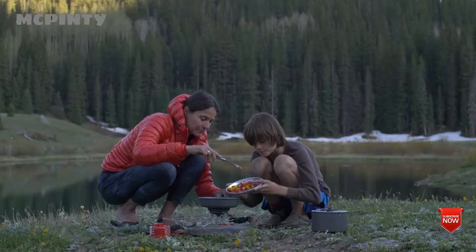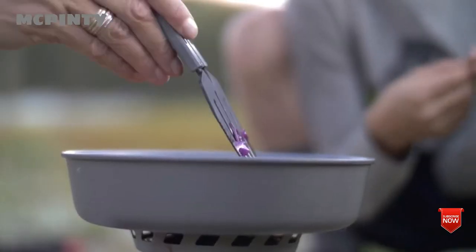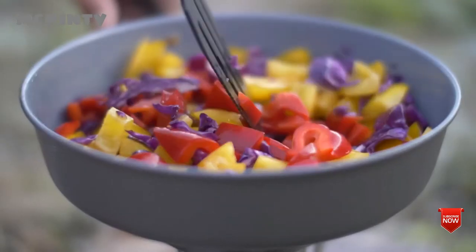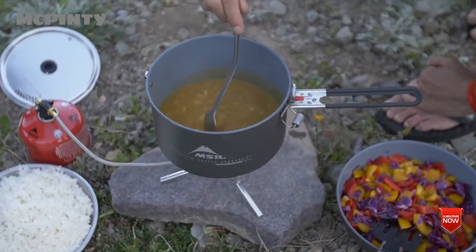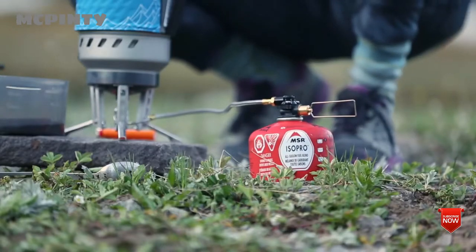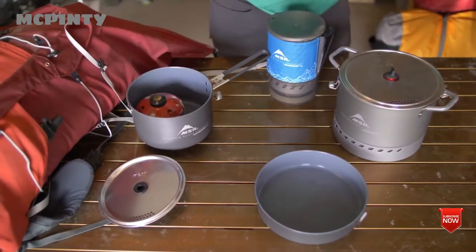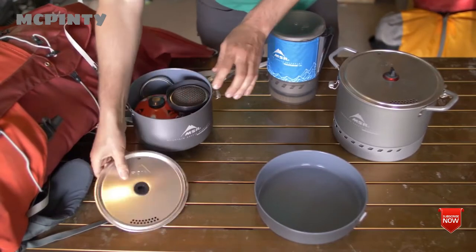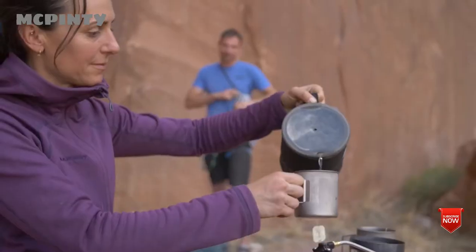An internal pressure regulator ensures the stove runs strong in colder temperatures. These technologies give the Windburner a big advantage in the backcountry, where even a slight breeze or drop in temperature slows the competition down while the Windburner continues to boil strong. That efficiency means you'll save fuel so that each canister lasts longer. New Windburner systems and pots are modular and nesting, allowing you to pack what you need for each adventure.